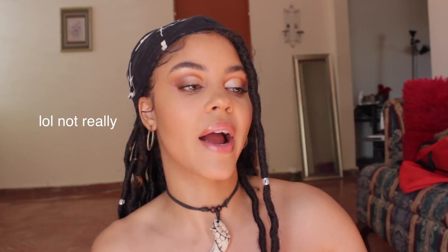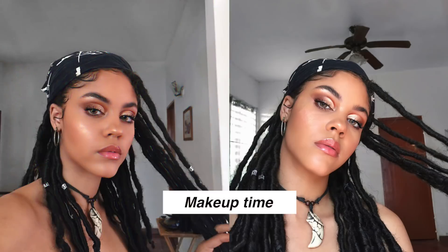Hey guys, welcome back to my channel! In today's video I'm going to be doing a sit-down chatty makeup look — a sunset Caribbean inspired makeup look I came up with while talking to you guys and giving you a little bit of news and updates on Puerto Rico. Construction noise was so loud during the first part where I was doing my eye makeup, so I decided to do this part as a voiceover, and then when I'm doing my face makeup I'll start talking to you guys.